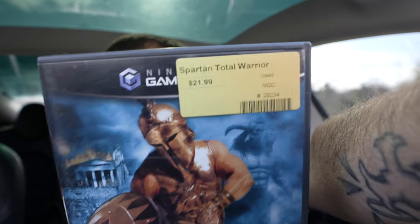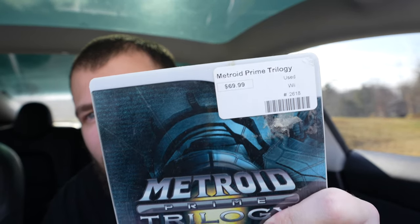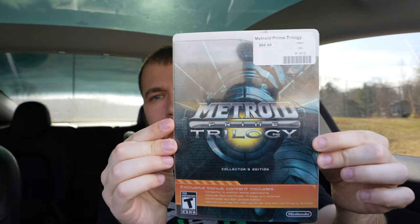Hope you guys enjoyed some of that footage — that game is awesome, definitely check it out. I only paid $21.99 for it. Next up, for the beautiful price of $69.99, we got Metroid Prime Trilogy on the Wii.